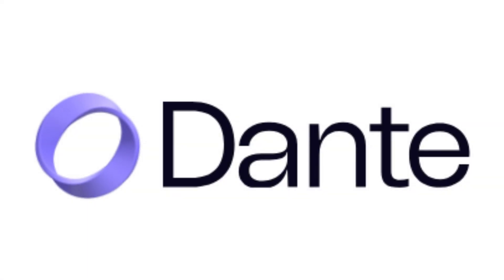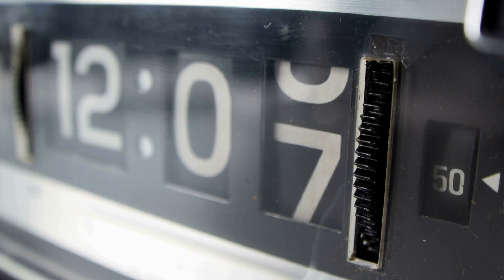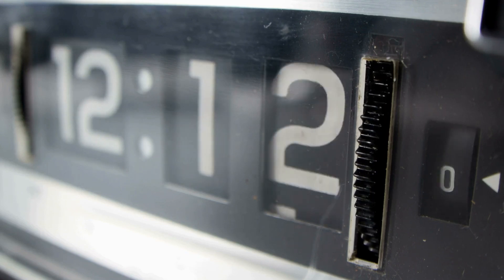Welcome to Dante AI. Empower your creativity and productivity through cutting-edge artificial intelligence solutions. In the next few minutes, we will explore some features of Dante AI and how they can transform your workflow.